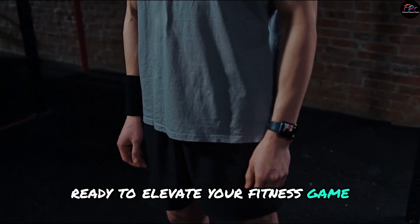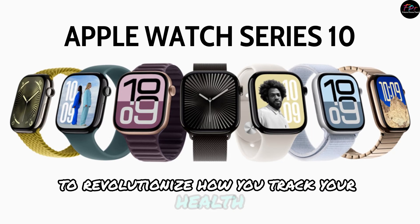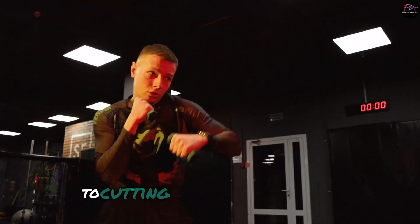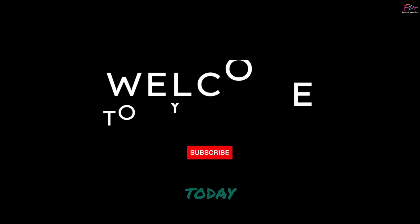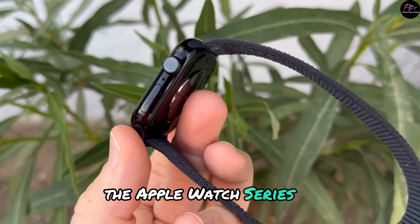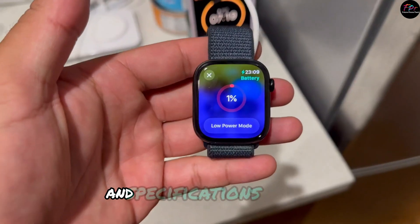Ready to elevate your fitness game? The Apple Watch Series 10 is here to revolutionize how you track your health and stay connected. From a stunning new design to cutting-edge health features, discover why the Apple Watch Series 10 is the must-have gadget of the year. Welcome back to our channel. Today we're diving into the latest innovation from Apple, the Apple Watch Series 10. Let's take a closer look at its standout features and specifications.